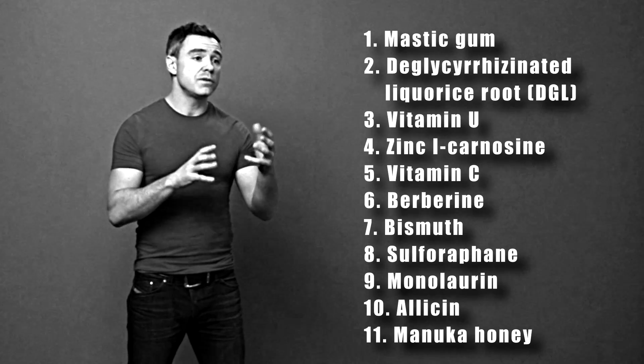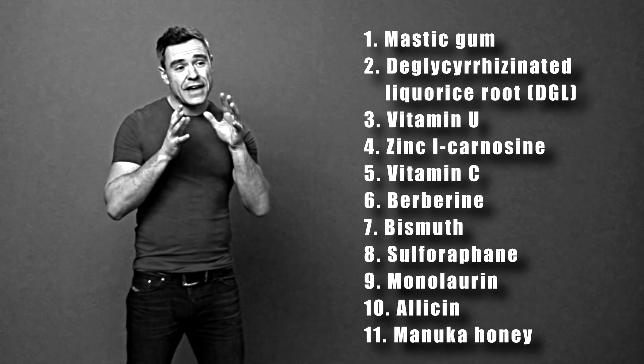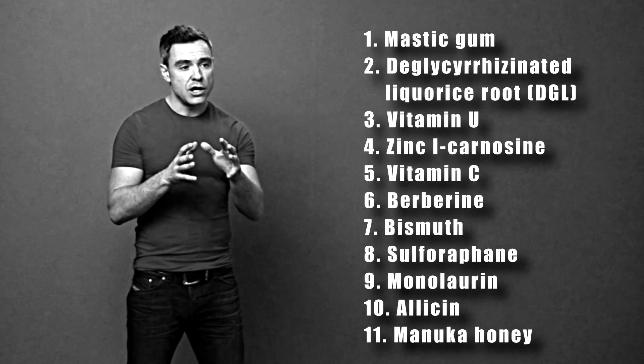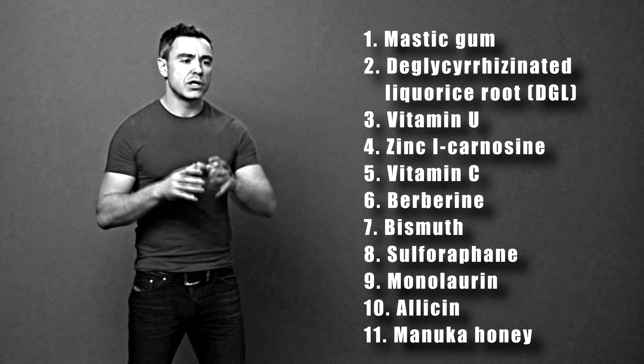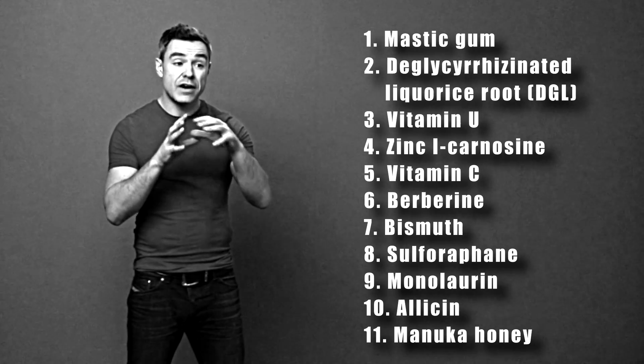These vitamins, herbs, and minerals can be used on their own against H.Pylori. We know they work because we've used them with thousands of people around the world in a very specific formula, or they can be used either before or after standard medical triple therapy treatment for H.Pylori and can be very effective either way.